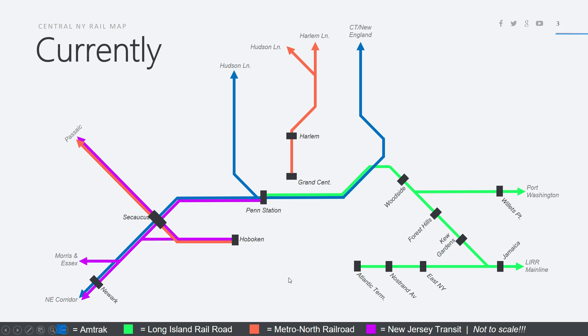We have two main stations: Penn Station and Grand Central. Grand Central serves the Metro North trains, and besides the west-of-Hudson Metro North, which are not much of a factor here, all the Metro North trains go into Grand Central and only Grand Central. There's no connection from the Metro North Railroad to New Jersey or to Long Island.